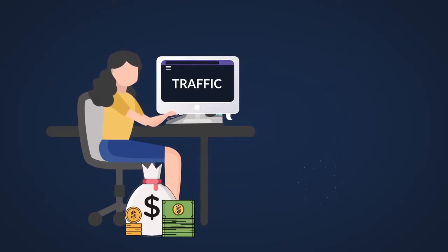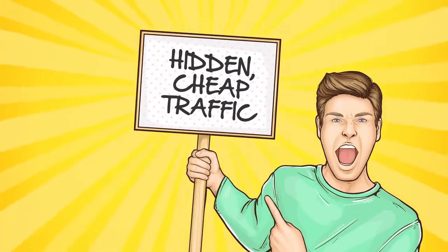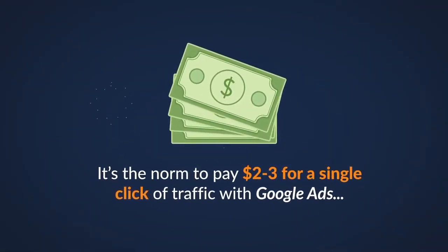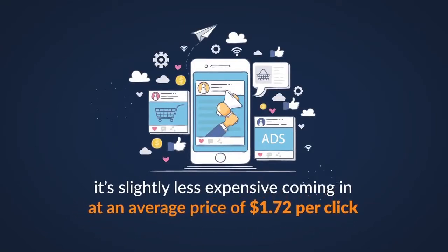However, traffic is uber expensive and the price continues to rise by the day. That's why I'm so excited to show you this hidden-in-plain-sight way for getting dirt-cheap penny traffic. It's the norm to pay $2 to $3 for a single click of traffic with Google ads, which adds up quickly. And on Facebook, it's slightly less expensive, coming in at an average of $1.72 per click, which is a hefty price.